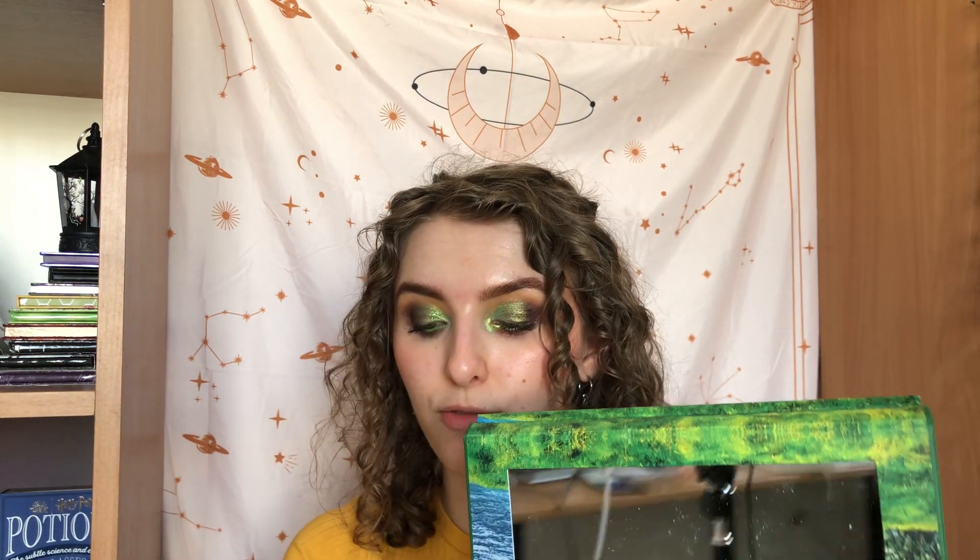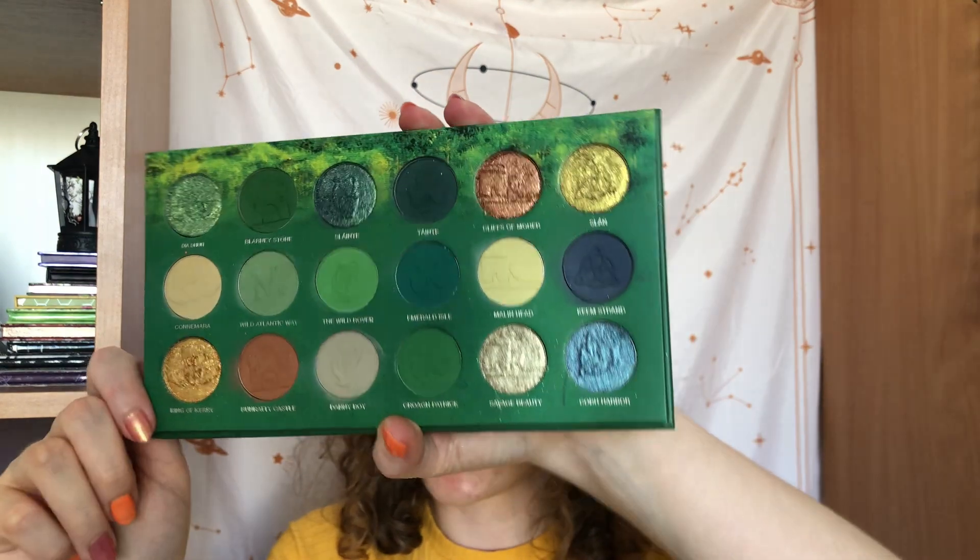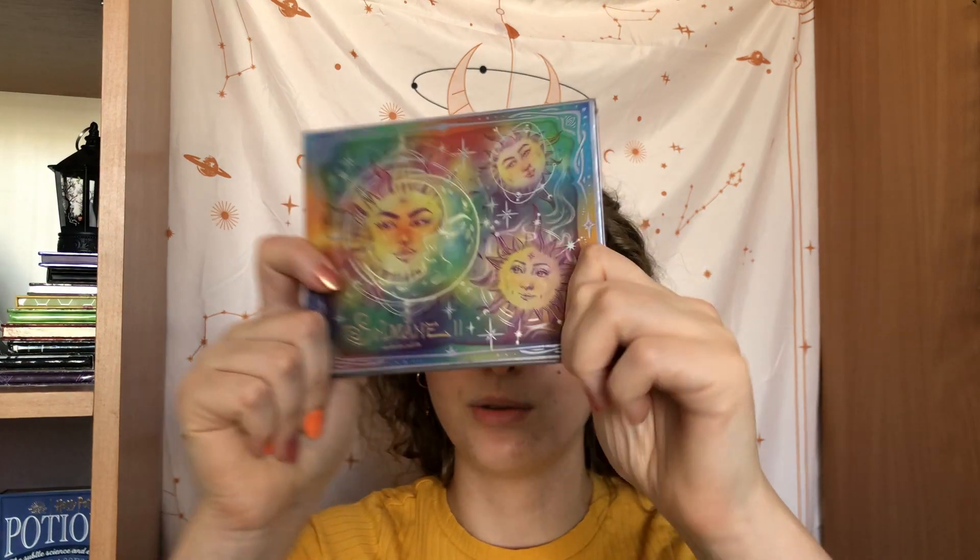Then I have the Neomat Cosmetic Ireland Wild Atlantic Way — a beautiful all-green palette. We went from three to nine uses, so I've used her six times. I've used all of the shades about three times, some maybe twice. I'm just about ready to give my review on this one — I'll film it for the monthly April haul.